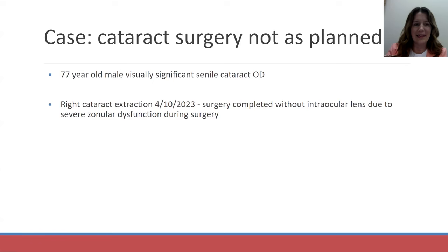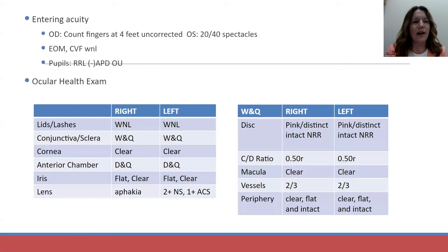He wanted to have surgery and immediately get back to work. On April 10th, he had cataract surgery in his right eye, but the surgery was complicated because of severe zonular dysfunction. Unfortunately, our surgeon was unable to place an intraocular lens and left the patient aphakic. This patient was in a rush to have functional vision because he had an upcoming conference that he was leading.